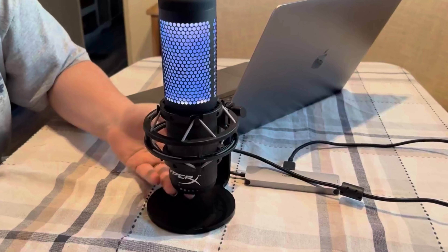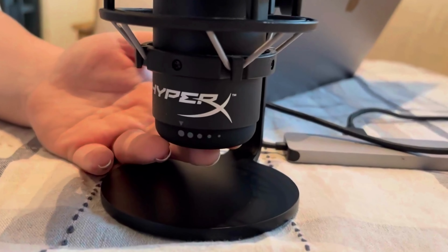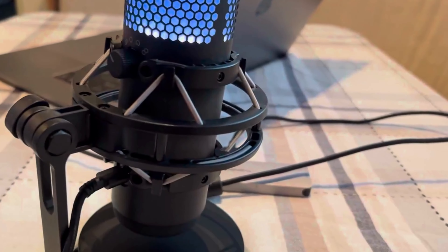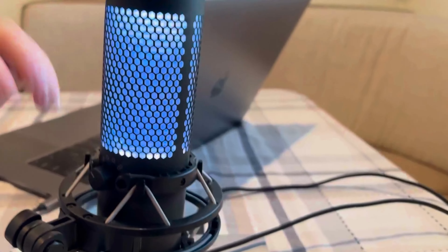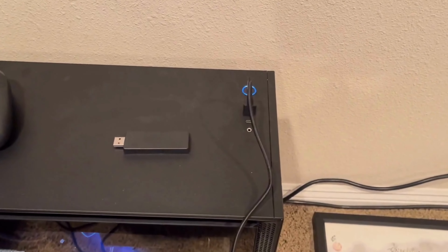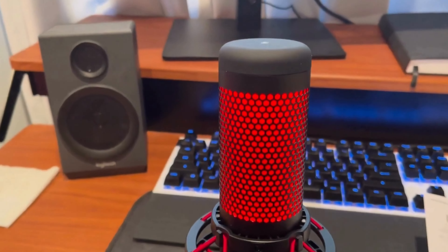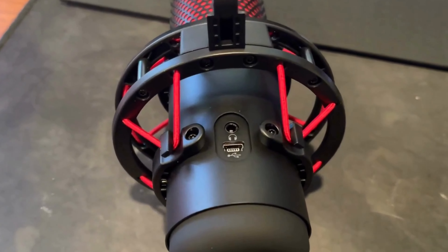When it comes to performance, this microphone offers four selectable polar patterns: stereo, omnidirectional, cardioid, and bidirectional, allowing you to optimize your broadcast setup. The HyperX Ngenuity software lets you tailor your RGB lighting and effects to your liking. And if you need to adjust your mic sensitivity, it's a simple turn of the dial at the bottom of the QuadCast. The HyperX QuadCast S offers both style and substance, making it a perfect choice for those who demand exceptional performance with a touch of personal flair.